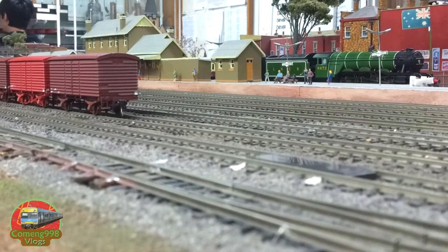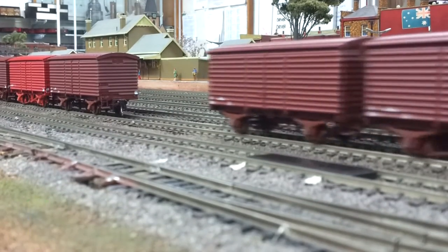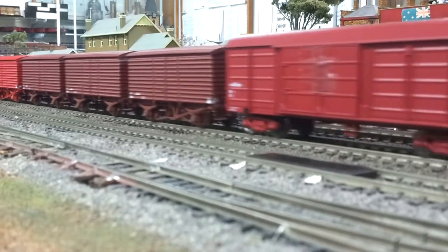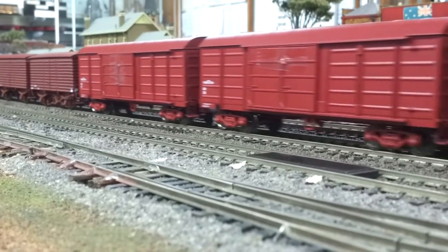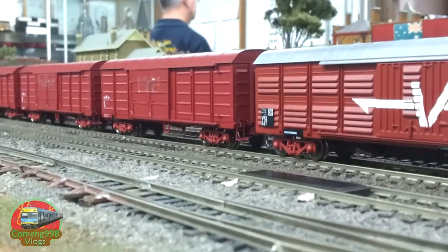So to start the narration, here we see my Y-Class. This was my main engine of the day, which was one of my only engines which I tried to bring, because since I did come in the train, I couldn't bring as much stuff as I usually did.